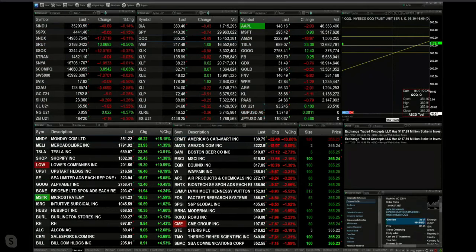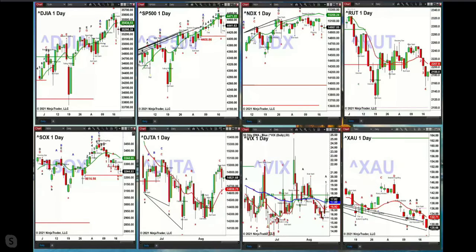Let's go take a look at our index charts. Yesterday we explored the index ETFs. Here we go — upper left-hand corner. We've got the Dow, S&P, NASDAQ 100, Russell, Semis, Transports, the VIX, and the XAU. So we have eight charts out here that you can trade by ETFs and so forth.